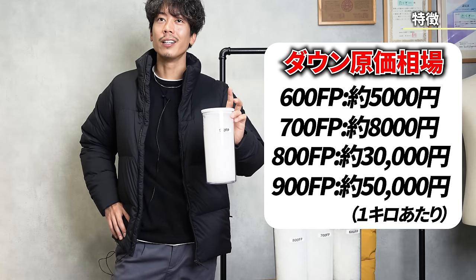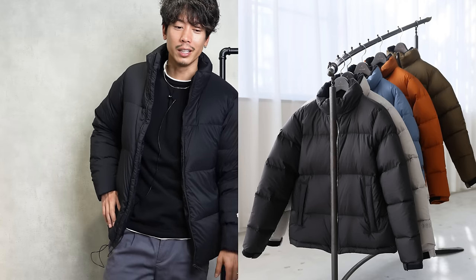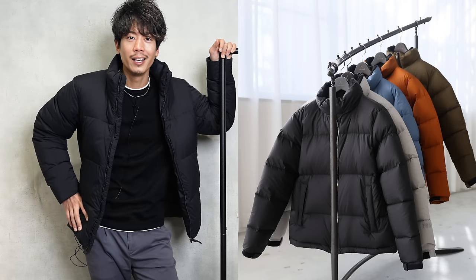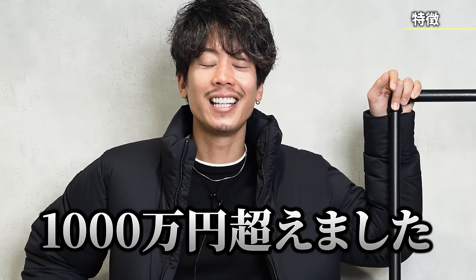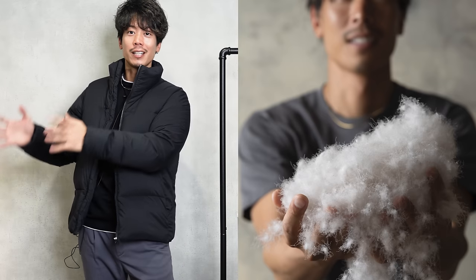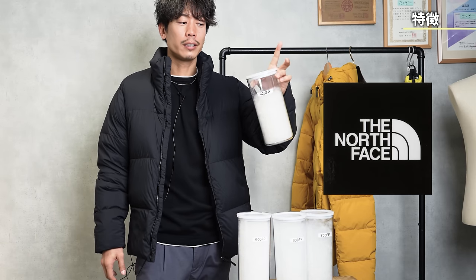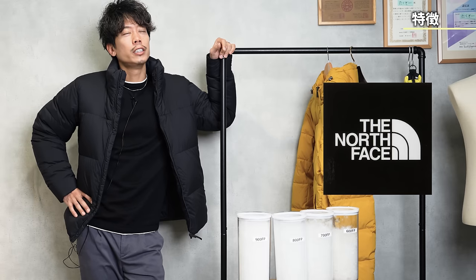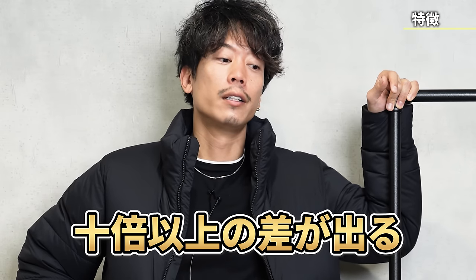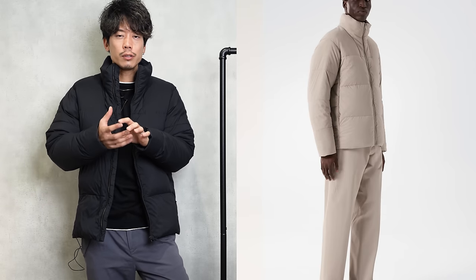For 900 fill power, I think it costs more than 50,000 yen per kilogram. When I was sealing my own down jacket the other day, I bought 200 kilograms total. Just buying the down came to over 10 million yen. But if you do the same with 600 fill power down, the same 200 kilograms would only cost about 100,000 yen — more than a 100-fold difference. That's the price and quality gap between 600 fill and 900 fill power down.